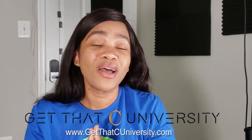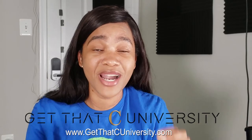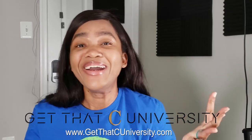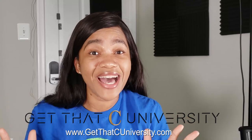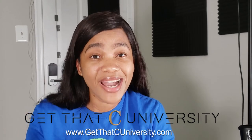This was done as a three-part series for Get That C University as a virtual shadowing event. To access part one and part three you have to become a member of the platform. Think of it like a Netflix for pre-PA and PA students — it's all video-based master classes developed to help pre-PA students get into PA school and PA students get through PA school.